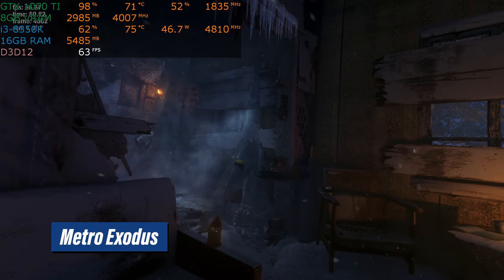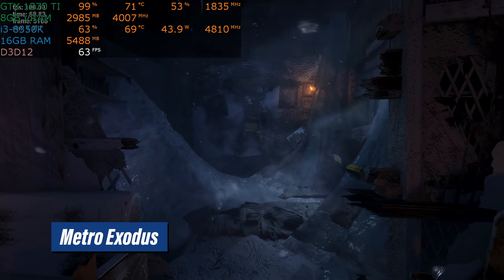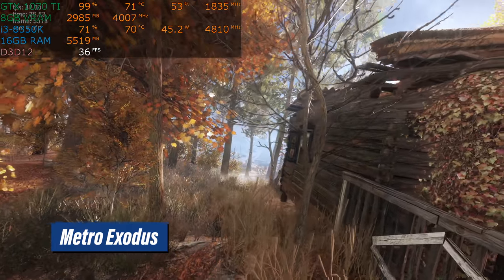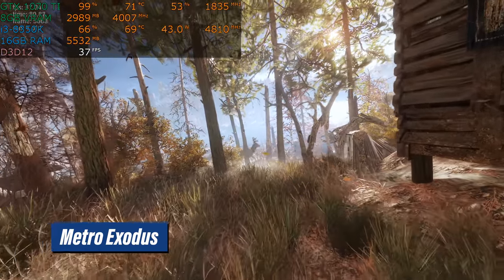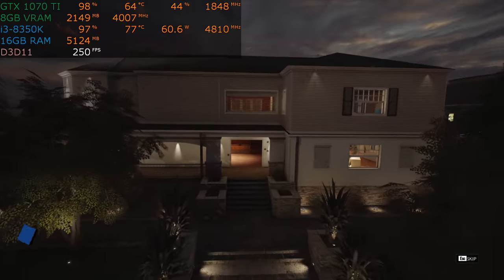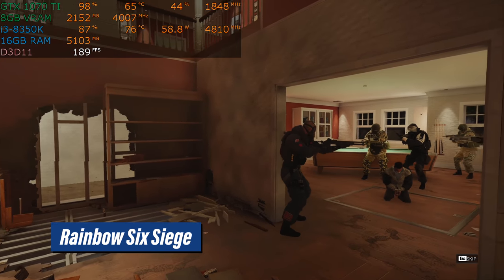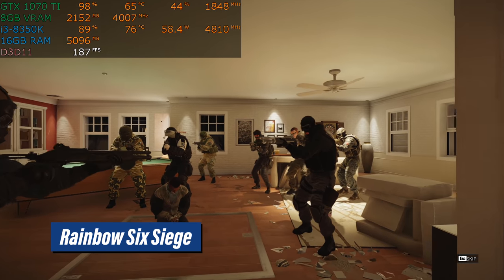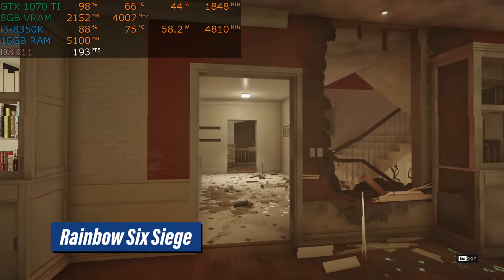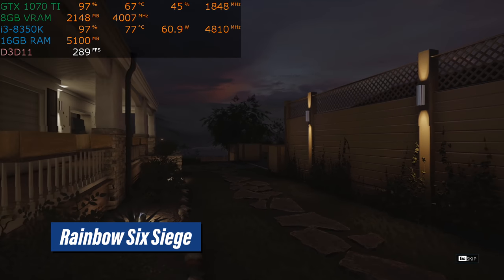Now we do a game I've never benchmarked before — Metro Exodus. This is the very first time I've tested this. This is very demanding; we're just above 60 frames per second at 1080p high detail. Brand new AAA games are very demanding. This is a GTX 1070 Ti; not that long ago people would have said that's a 1440p card — not anymore. We're down into the 40 frames per second range at points, but that's the graphics card more than the CPU. Rainbow Six Siege: 200-plus frames per second, no issues whatsoever. This game is relatively easy to run — I would call it an e-sports game, even though it's beautiful, because it's an online competitive multiplayer game in the vein of Overwatch, which would also run at 200 frames per second on this hardware.